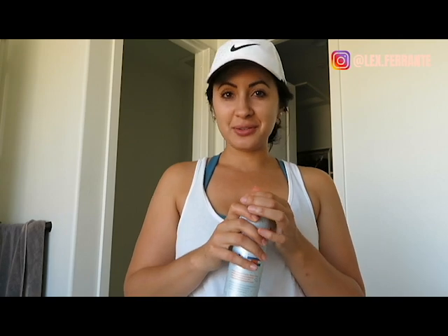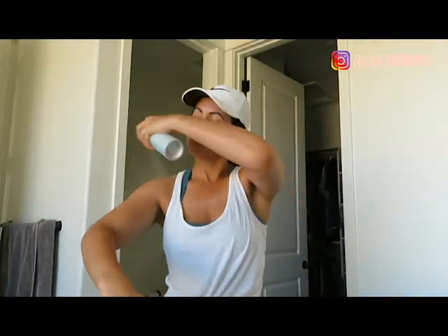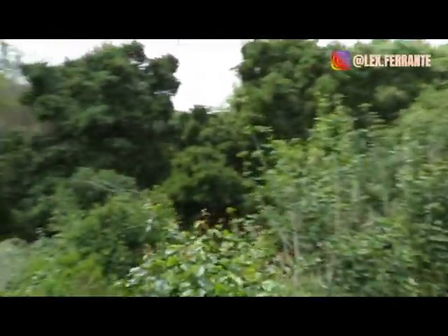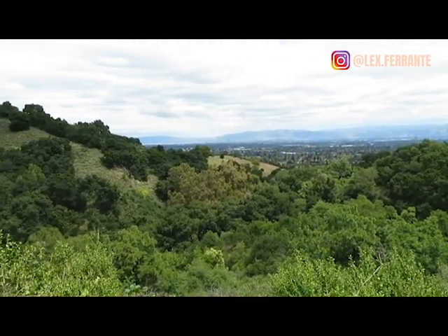I'm all dressed and ready to head out — just mascara, no makeup. Today I'm going to the office for a bit and then going on a hike, so I'll be applying sunscreen all over. Make sure you're always applying sunscreen if you're going to be outdoors. I'll check in this evening for my nighttime skincare routine.